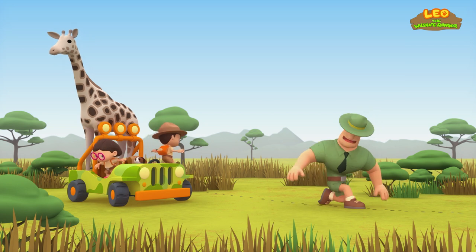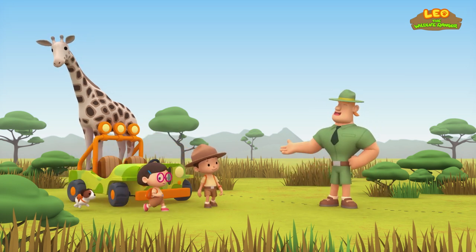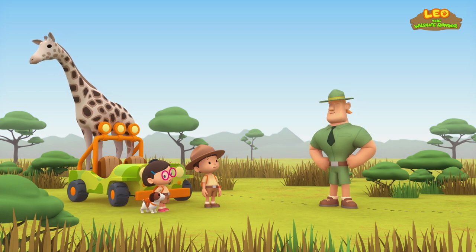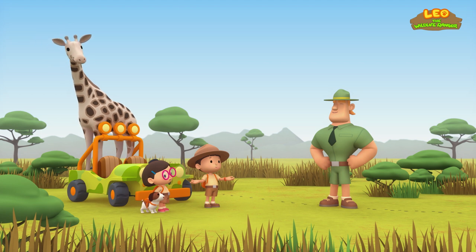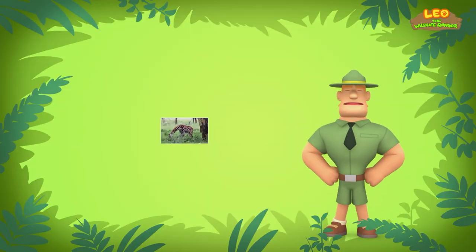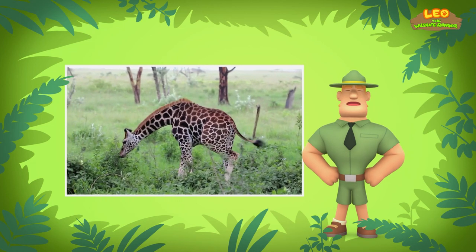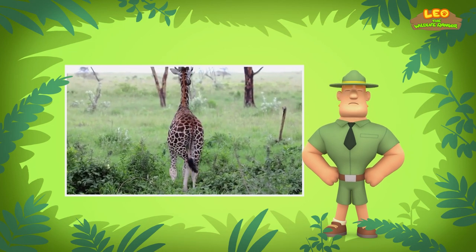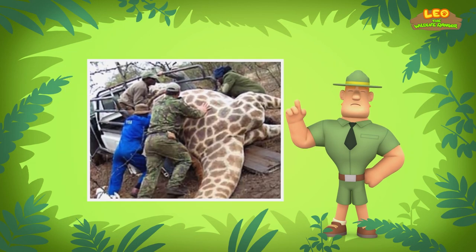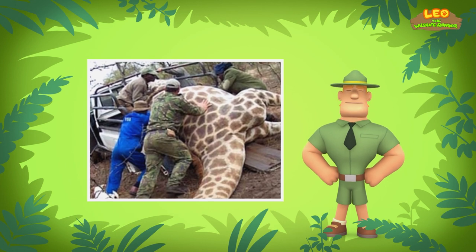Ranger Rocky! Hello, Junior Rangers! I see you have a young Rothschild's giraffe with you today. Yes, Ranger Rocky. We are taking it to a protected area because there aren't many Rothschild's giraffes left in the world. The number of Rothschild's giraffes has decreased over the years. In fact, they are endangered, which means they could be gone from this world forever. People hunt them for their meat and skin. Some people even hunt them for their tails, which are made into good luck charms.